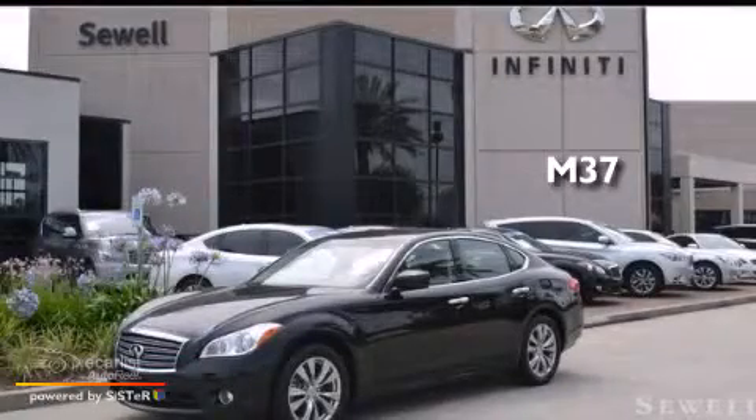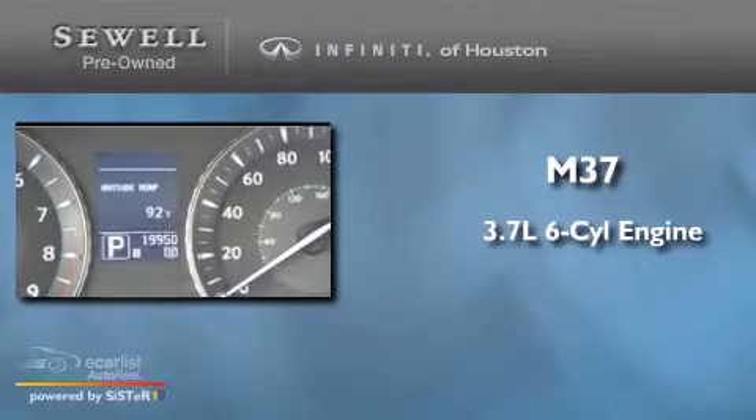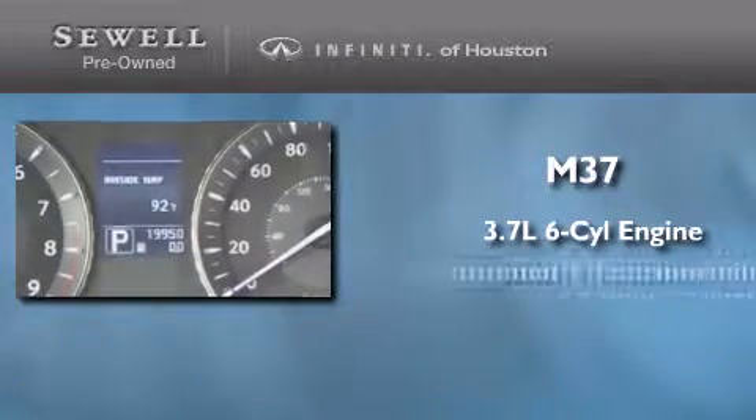This is a 2013 Infiniti M37. It features a 3.7-liter six-cylinder engine and an automatic transmission.